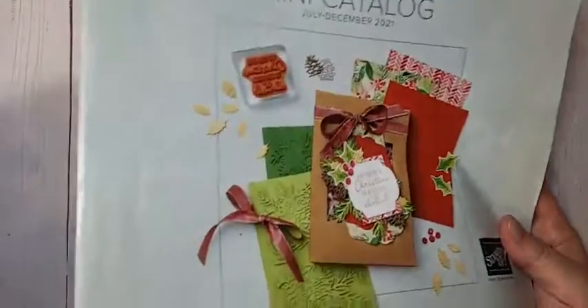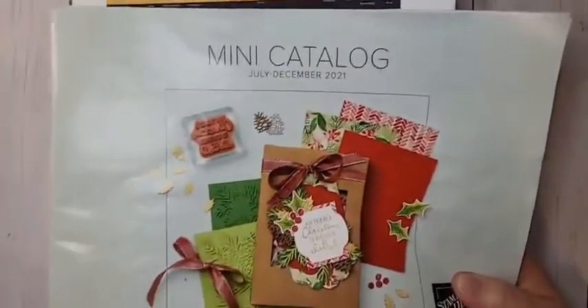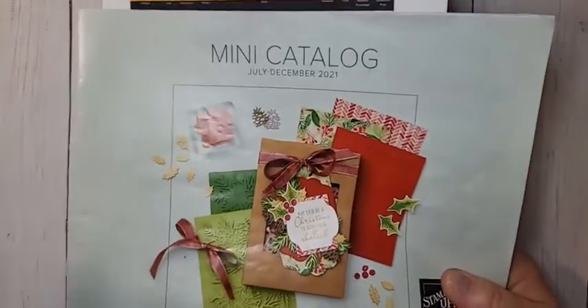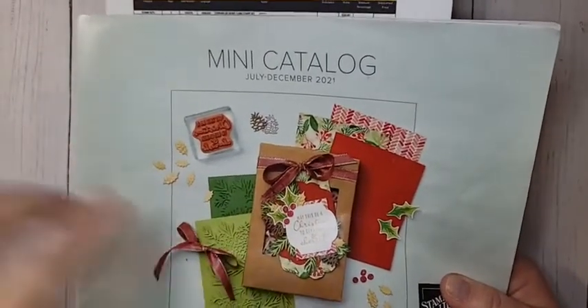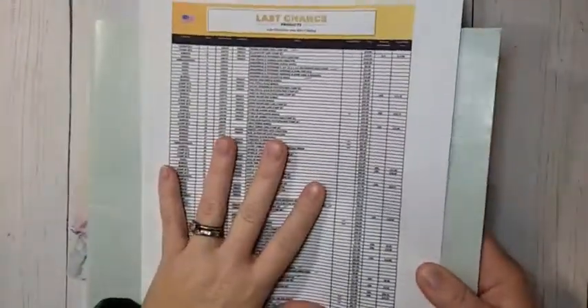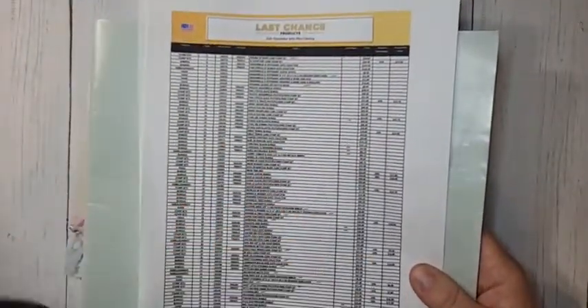The Christmas Season stamp set bundle we're using today will carry over and still be available after this catalog. However, the bundle price doesn't carry over, so if you want that bundle price - you save 10% when you purchase it as a bundle - make sure you purchase it before the end of the month, because the bundle price will retire even if the product doesn't.